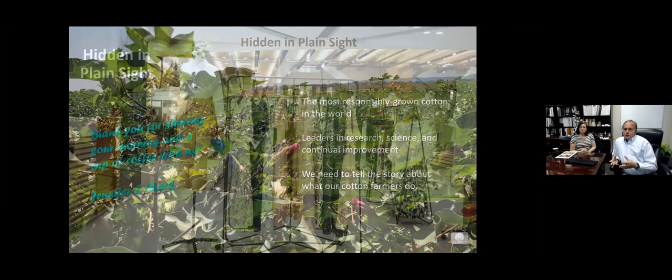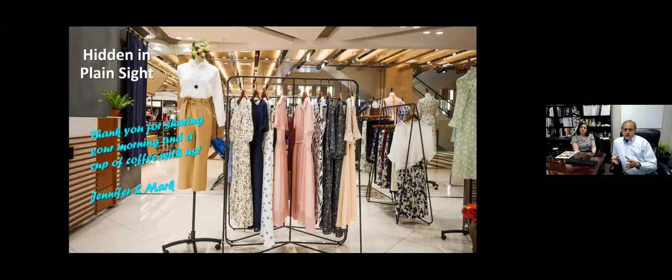We want to thank you for your time this morning and for sharing a cup of coffee with us. We've hopefully given you a different perspective on what you see both at retail and what's important going on behind the scenes — whether that's the research at Cotton Incorporated, our work in sustainability, our product development, our global marketing efforts, or even the importance of what happens right at the farm and our ability to tell that story so we can continue to be successful at getting cotton into these types of products. Thank you for your attention. Let me turn it back over to our colleagues at the Cotton Board, and we'd be glad to chat with you.